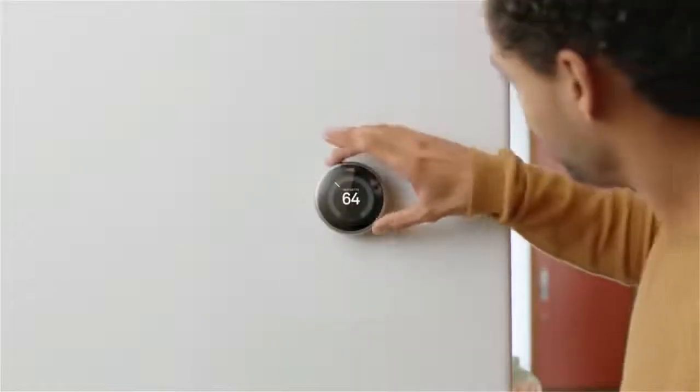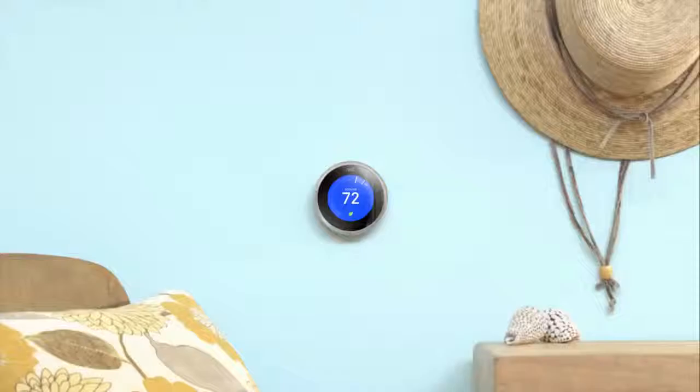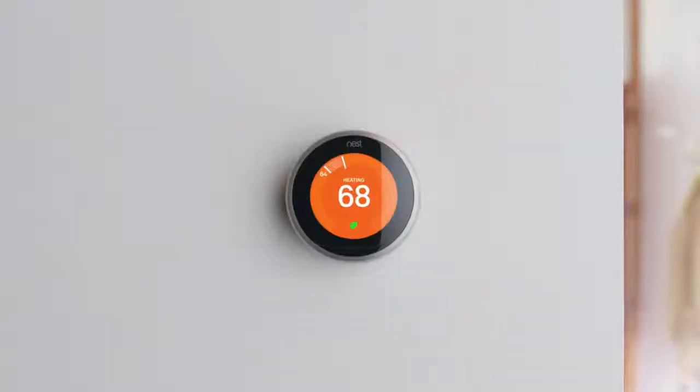This thermostat will make you love your thermostat. It's in millions of homes around the world. It's saved billions of kilowatt hours of energy so far. And that's just the beginning. Meet the third generation Nest Learning Thermostat.